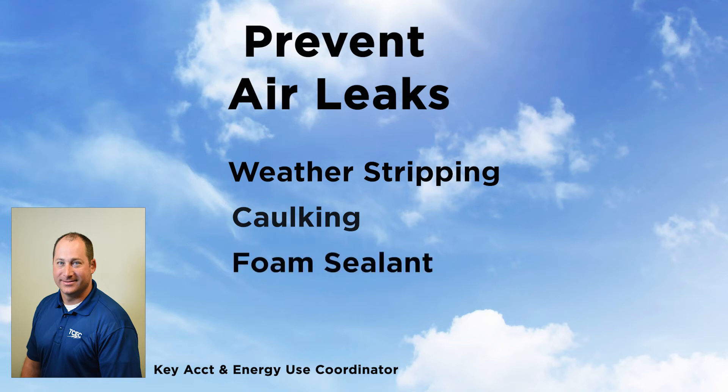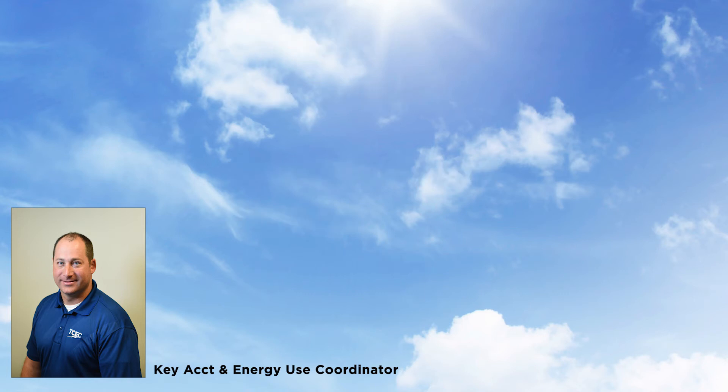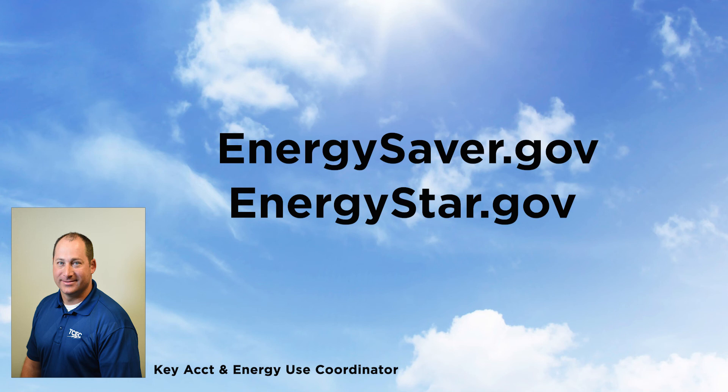Use a foam sealant on larger gaps around plumbing, ducting, or electrical wiring that comes through the top and sole plates in walls, in floors, and in ceilings. Taking these tips and applying a little effort can help you reduce energy use in your home. Find additional tips at energysavers.gov or energystar.gov. Thank you for watching.